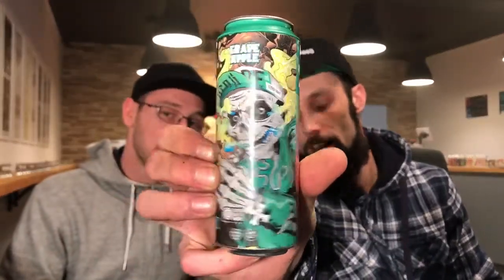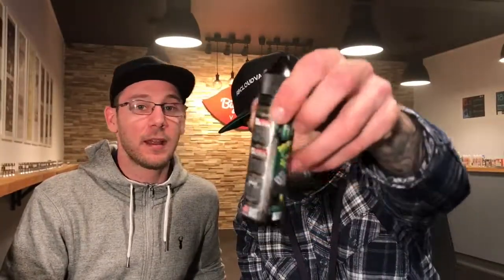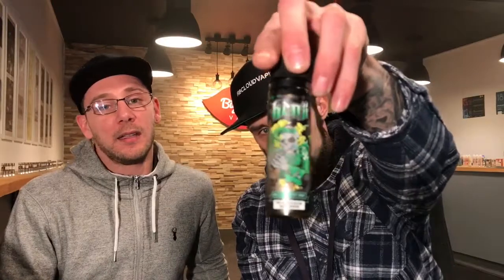Just look at the detail that's gone into it — it comes in that tin, and then inside that tin you get your 50ml short fill bottle. This is a candied grape and apple.